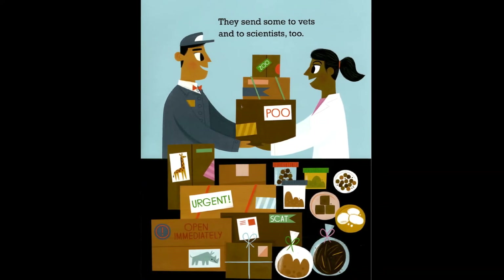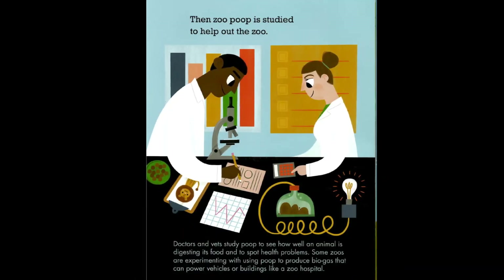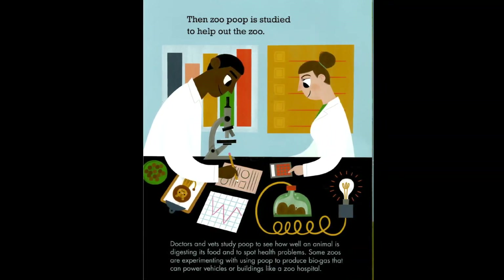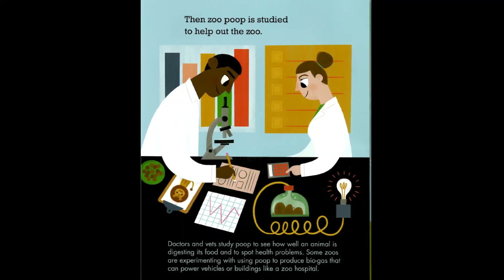Some zoo poop is sent to vets and scientists. Doctors and vets study poop to see how well an animal is digesting its food and to spot health problems.